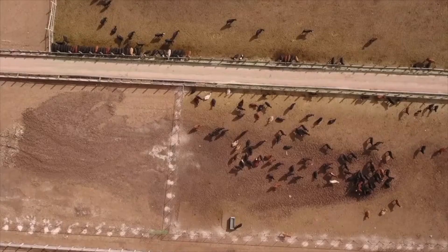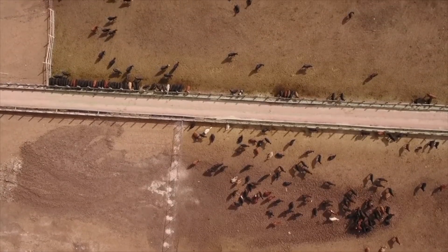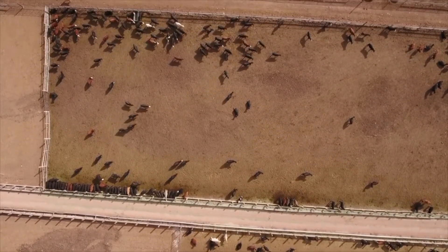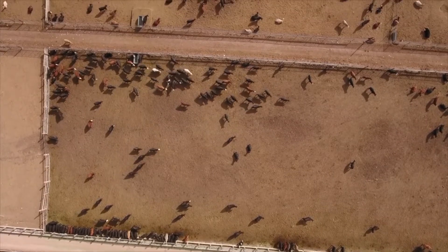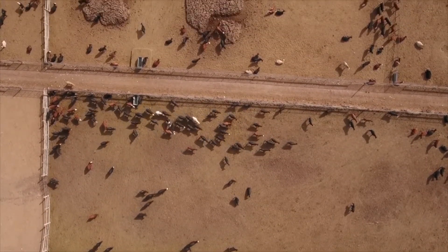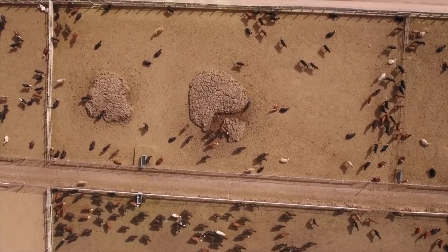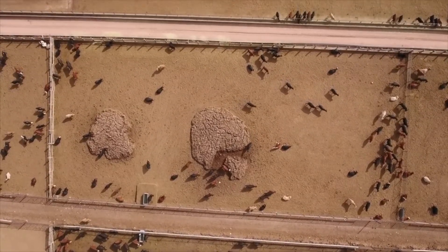So the ideal time for parasite control, especially in a cow herd, I would look at trying to get them dewormed prior to calving and then prior to breeding, because those are the high-risk times for the cow. In Kansas, we'll be done calving before we go on grass, so when we turn them out to grass, that's right before breeding and that is a crucial time.